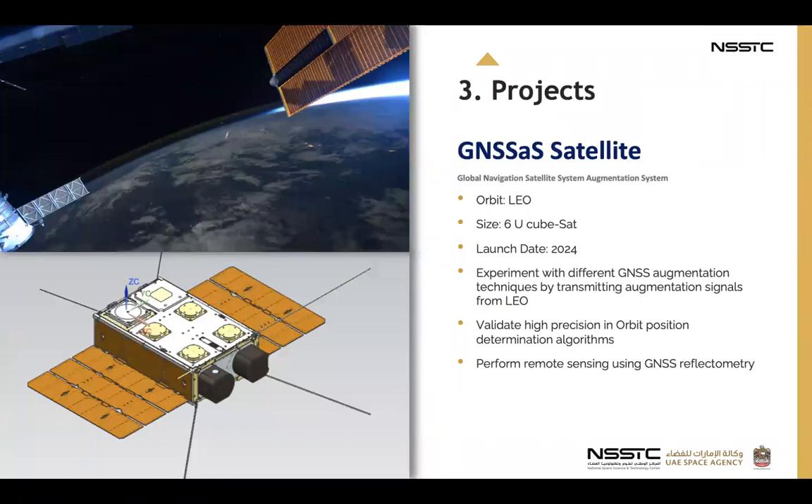We also have a Global Navigation Satellite System Augmentation System. It will be in low Earth orbit, the size of a 6U CubeSat, with a launch date in 2024. The project experiments with different GNSS augmentation techniques by transmitting augmentation signals from LEO and validates hybrid precision in-orbit position and determination algorithms, and performs remote sensing using GNSS reflectometry.